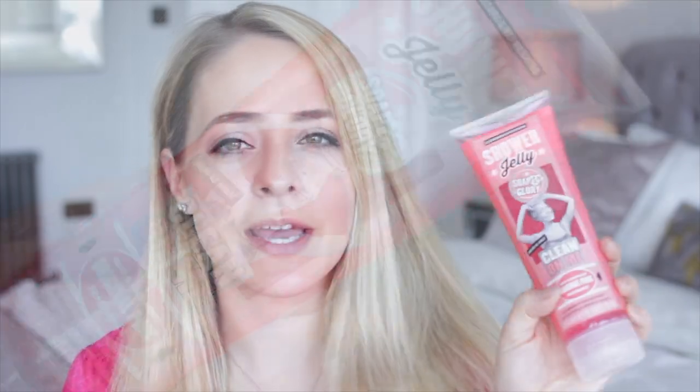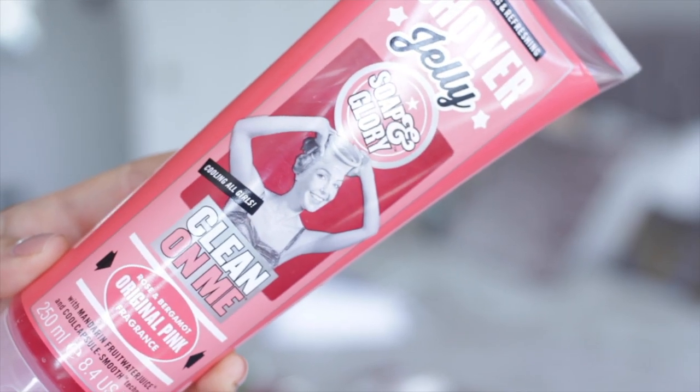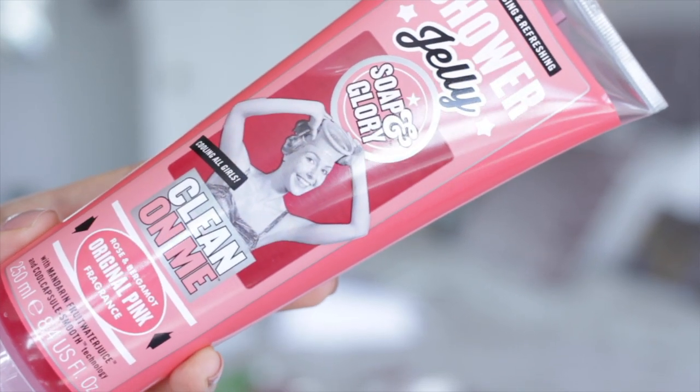A few other launches from Soap & Glory, who are one of my favourite high street brands. The first one is their Shower Jelly. They have two different scents: the original pink, which is their signature fragrance, and the Sugar Crush lime one. I quite like this actually — it's quite different to a normal shower gel. It is a jelly, a little bit more solid, so I personally like to use it on a shower puff or loofah and really work it in and it foams up. It smells nice and it's really cooling as well, which I found to be different about it. It's quite a nice summer product.